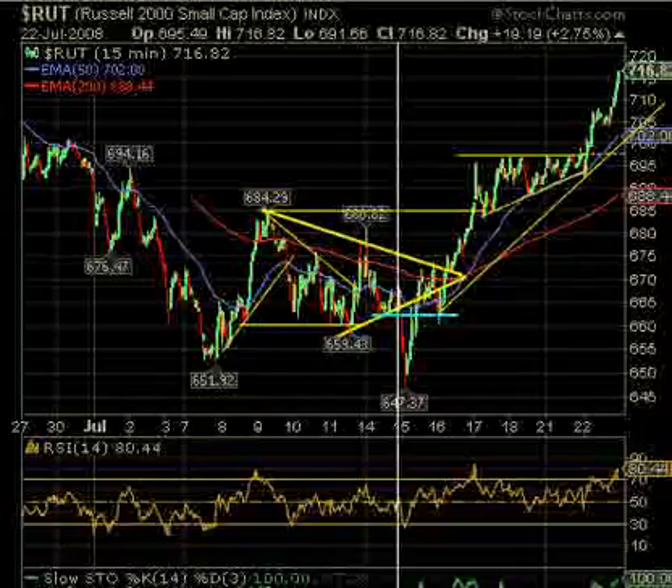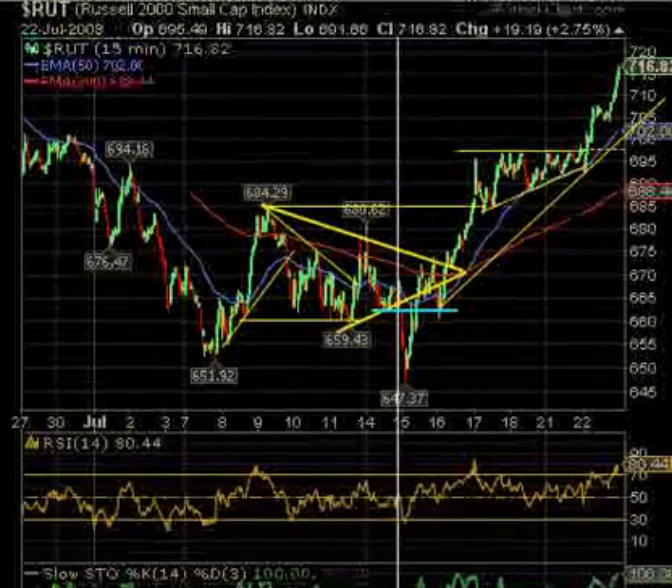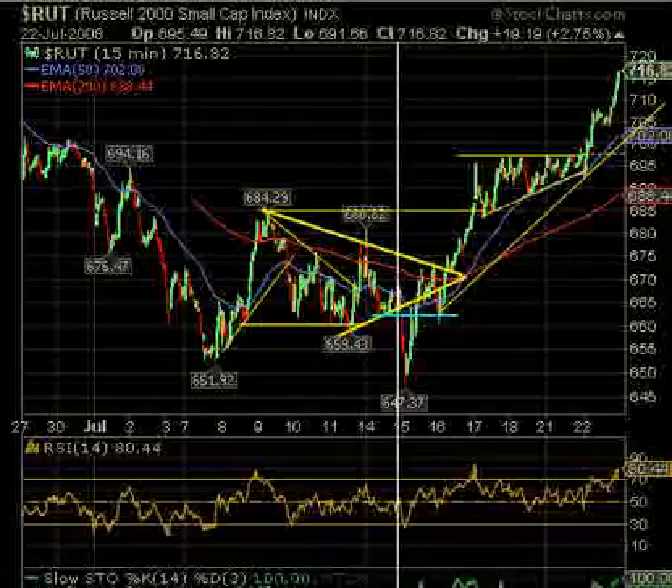Now we've got the Russell. The Russell outperformed all of them — no place to catch this one except for the first move up and then, after this consolidation just like the others around 708, it added another 8 points — or $800 per contract. If you have a Global Futures account it only ties up between $300 and $500 per contract in margin fees, so you made $800 on each contract. Now we know the Russell is going to pull back — the first point will be 702. We don't know when, but we know it's going to pull back. It's overbought at 80-100 on stochastics.